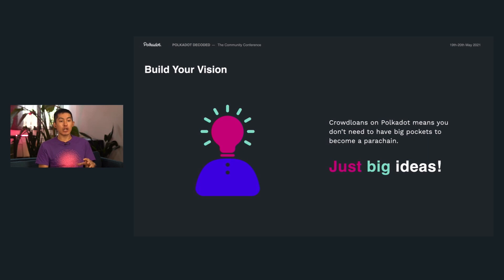So what does this mean? Crowd loans on Polkadot means that you don't have to have big pockets to become a parachain — just big ideas. If you provide the great ideas, a solid engineering team, and a little bit of hard work, Polkadot will provide everything you need to get to production. We've already talked about the shared security it provides to different teams, but now it's clear the protocol even supports collecting the funds needed to win these slots via crowd loans.